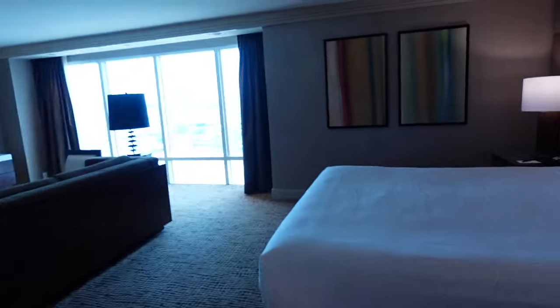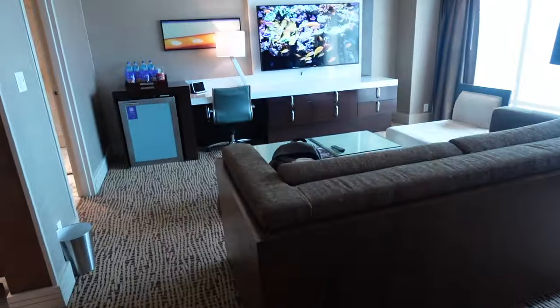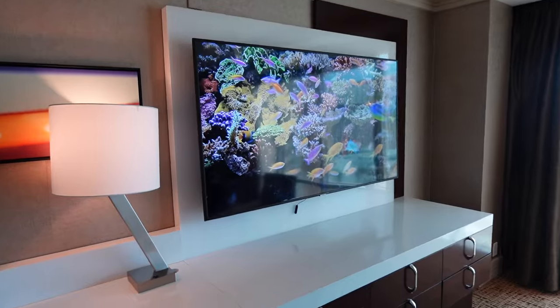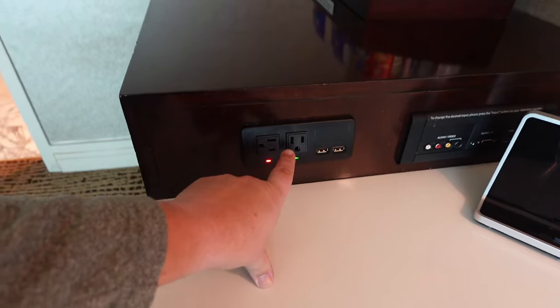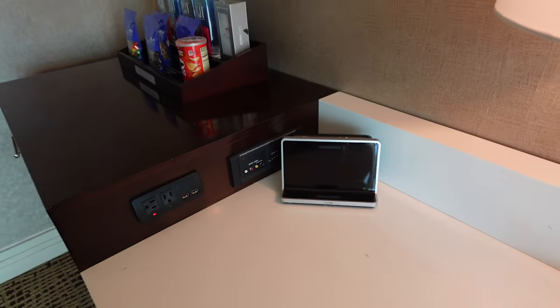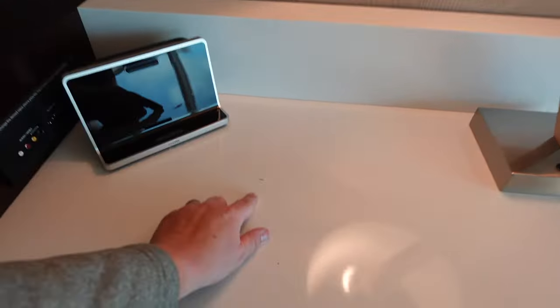As we exit and walk back, taking a left, this is your living room — a beautiful couch with a table and a nice full large-screen television. Here are your plugs on the desk: two regular plugs and two USBs. Not exactly sure what that is for — maybe music. It looks a little older and you can see some wear and tear.